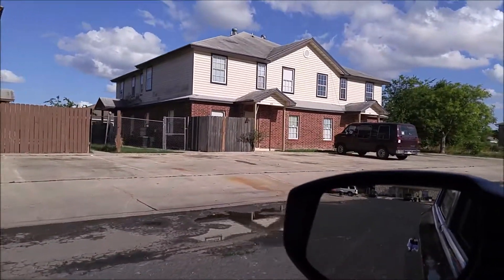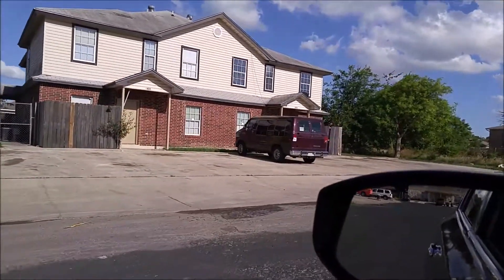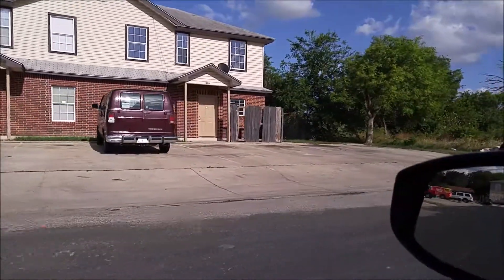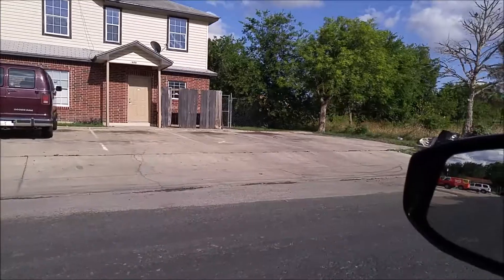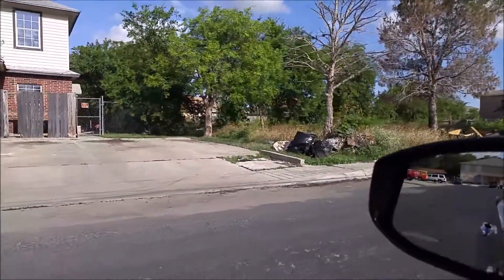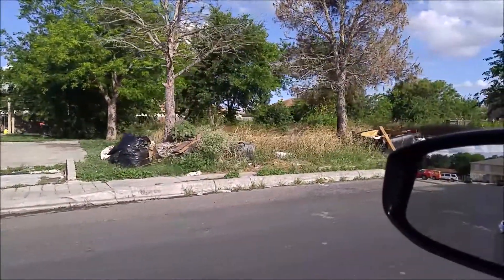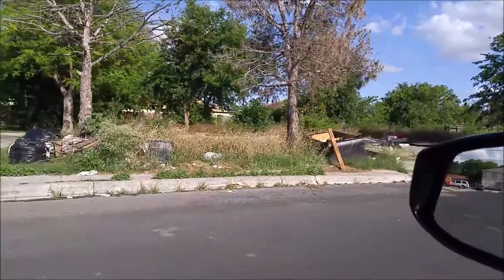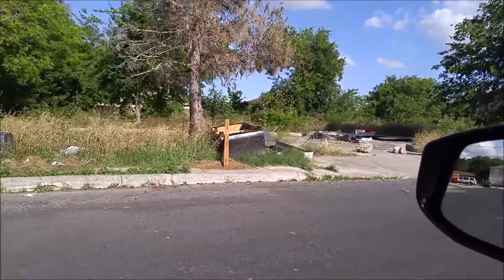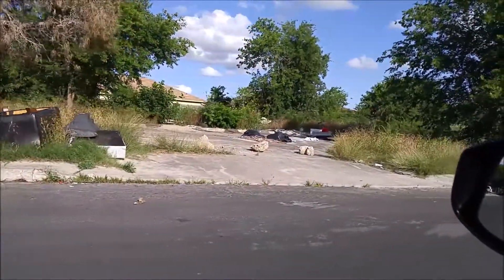We need a roof on this fourplex. The thing we've got to figure out with the other owners in this complex — there were two fourplexes here that burned down on the right. Here's the problem: people that don't live in the area, contractors — I blame it on them mostly — people working on other people's stuff come here in the evening and dump their debris. Not good, not a good thing to do.